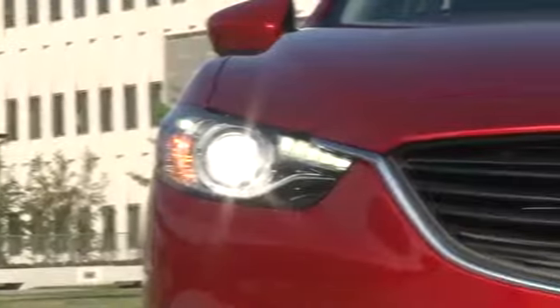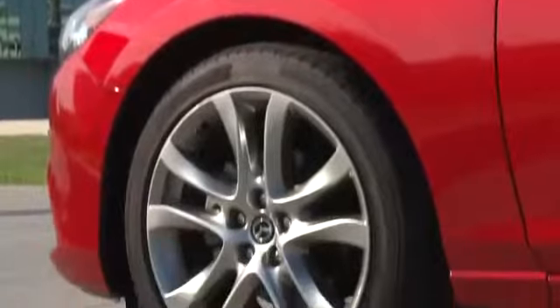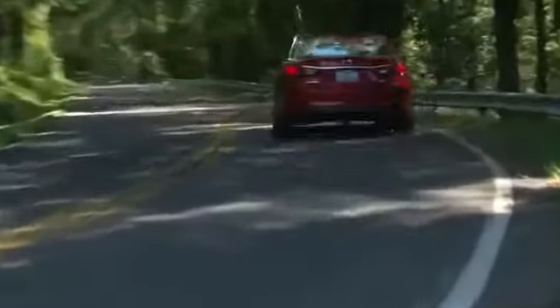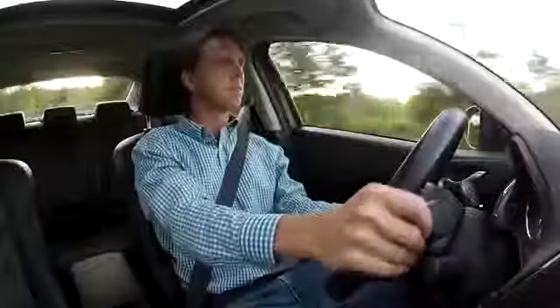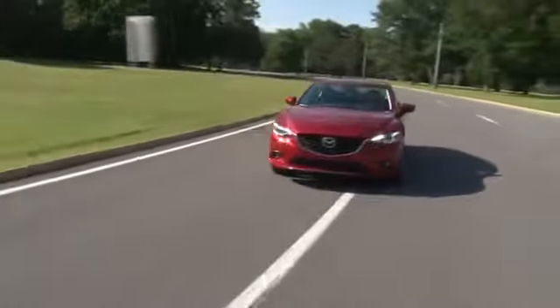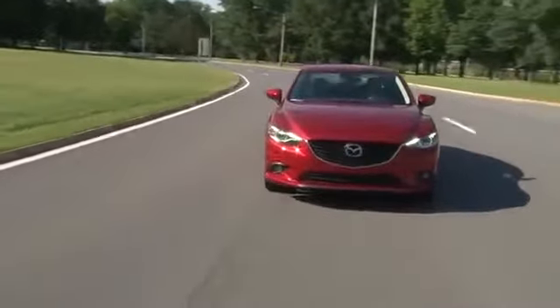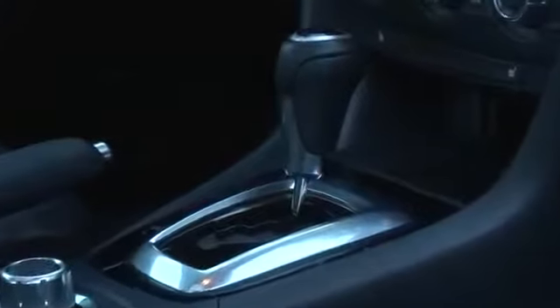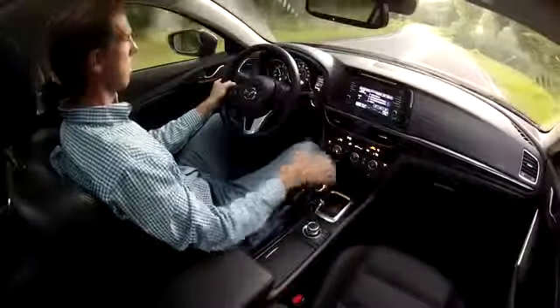This range-topping Grand Touring model also comes standard with some serious road-hugging rubber from these 19-inch Dunlop SP Sport 5000 ultra-high performance all-season tires. Mazda prides itself as being the car company for the enthusiast, and everything they've put into the mix here is spot on. There's an undeniable driver connectedness that's addictive, and though the engine output isn't going to bowl you over, it astutely walks the line between amply energetic and gas savings. The Skyactiv Sport transmission with paddle shifters works immeasurably better here than with the 2.0-liter engine.